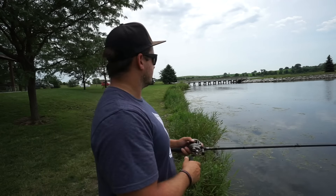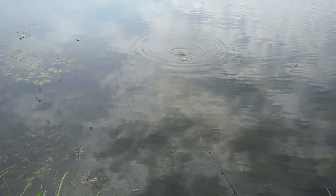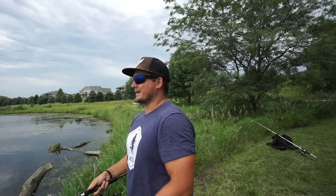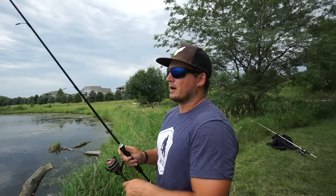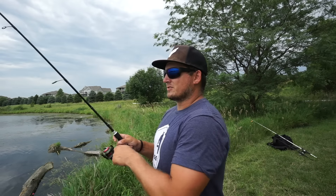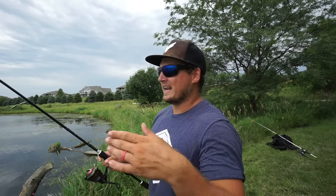Last but not least, let's talk about a bait I've always had a lot of confidence in, especially when it's slick calm and conditions are really tough — a popper. Mystery Tackle Box threw in this brand new one from Booyah, the Prank Popper. It's totally different than anything that's been released on the market — it's got a lip on the bottom. It still has the super high effectiveness of a topwater popper. The lip means it can dive down a little, so you can work it on top like a typical popper — pop it, twitch it, walk it — and just had a bluegill come up and eat it off the surface right there.